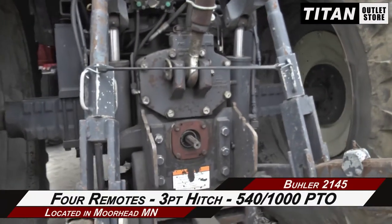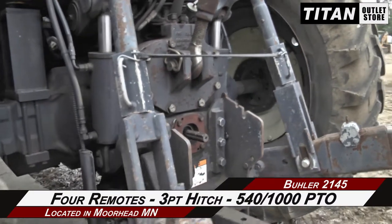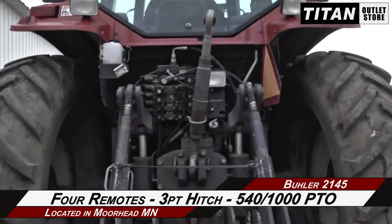Moving on to the rear, which is outfitted with full remotes, a three-point hitch, and 540/1000 PTO.